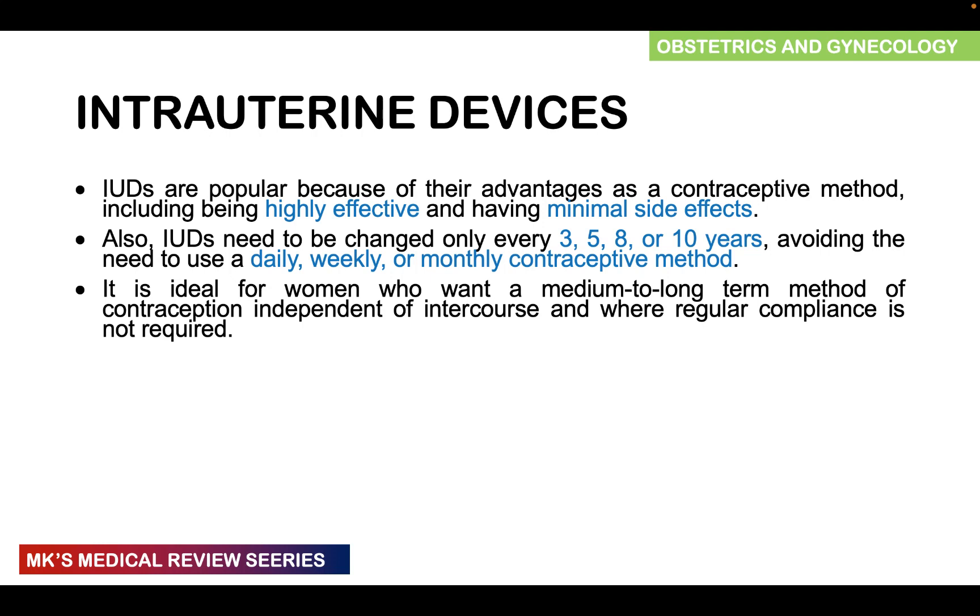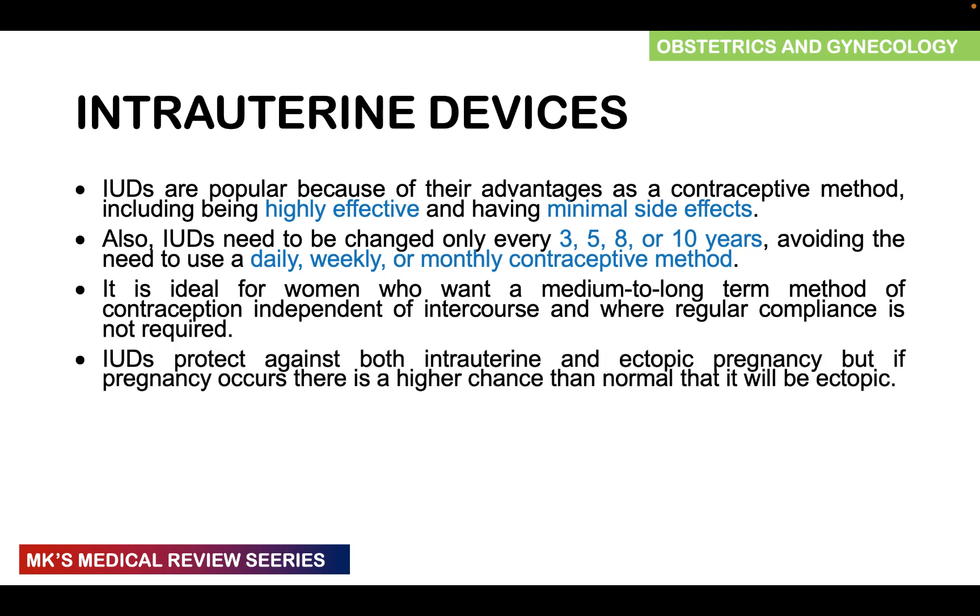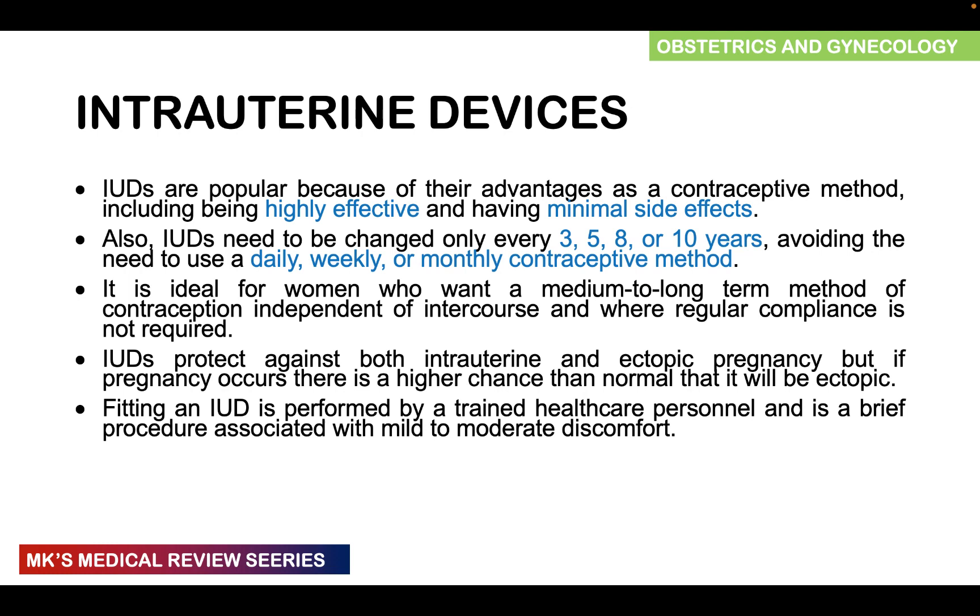Intrauterine devices and systems protect against both intrauterine and ectopic pregnancy. However, if a pregnancy does occur with these devices, it will more likely be an ectopic pregnancy. Fitting of an IUD is performed by a trained healthcare professional and is a brief procedure associated with mild to moderate discomfort. I will leave a link in the description to videos about insertion and removal.